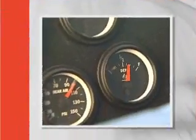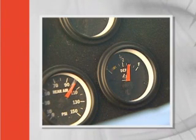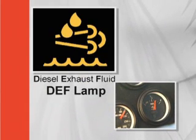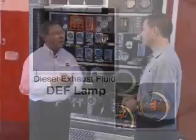I understand generally how the SCR system works, but you mentioned a new fluid, DEF. What does the driver-operator need to know about this fluid? There's a new lamp and gauge on the dash, much like your fuel gauge, that indicates the quantity of DEF on board. At varying levels of DEF, a lamp will illuminate to indicate low levels of DEF. And if the DEF lamp begins to flash, the DEF level is critically low. There are a few more points that folks in the fire industry want to know about 2010 — tell me more about DEF.